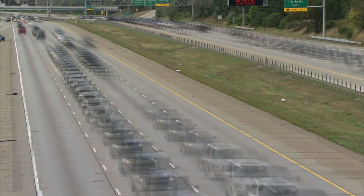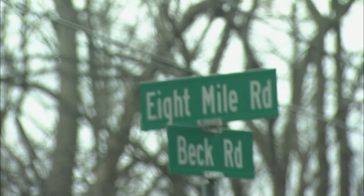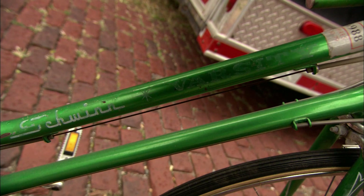Before Kari gets started on the sale, she wants to purchase one treasure for herself. She's going to meet with someone who has something she's been hunting for years. Kari had a Schwinn bicycle as a kid and has been wanting to get her hands on one forever.